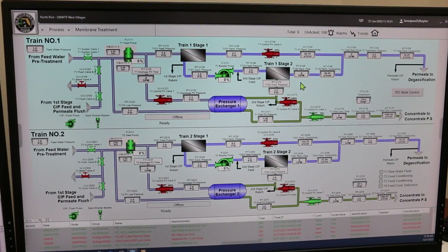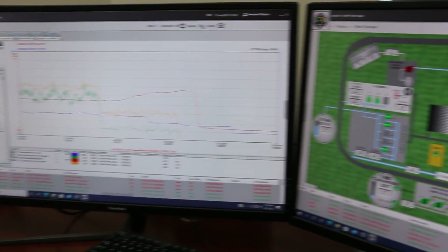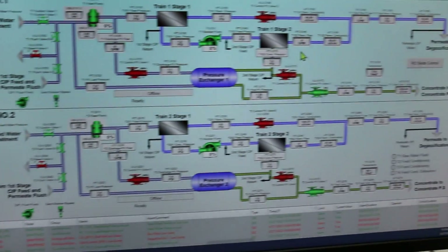It tells us where we're at with the parameters of the treatment process. This is kind of the brains of the operation where we can oversee the bigger picture without being hands-on and physically out there. We can monitor it from this position.